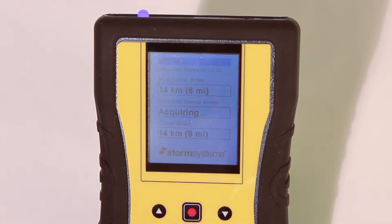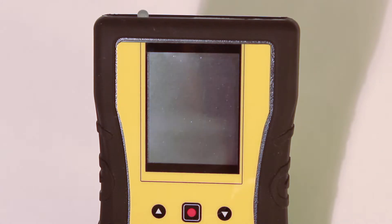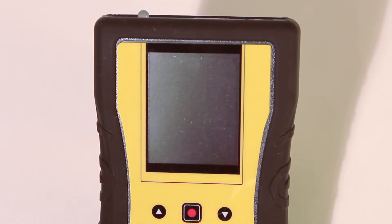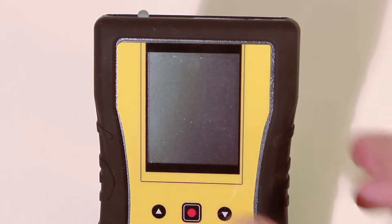When lightning activity is detected by the Thunderbolt, the unit will indicate the distance in both kilometers and miles of the most recent strike in the first box on the screen. This will change with each stroke detected. Please note that the blue light on the top of the unit will turn on and remain solid until the user presses the enter button to review the notification.